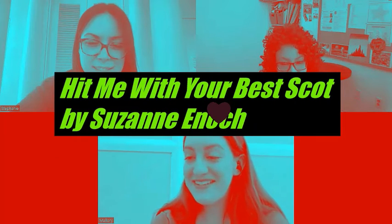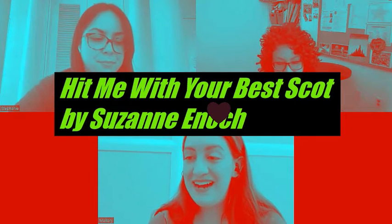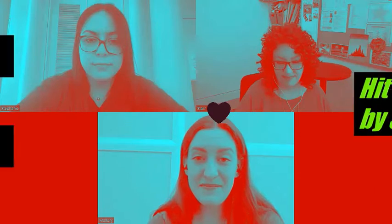It is 'Hit Me With Your Best Scott' by Suzanne Enoch. This is the third in a series that I skipped to, because I started reading the first two books in the series — which, by the way, is called 'The Wild Wicked Highlanders.' It follows, as many of them do, a family of Highland Scotsmen.